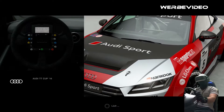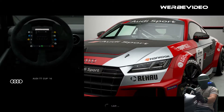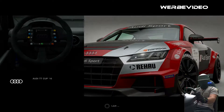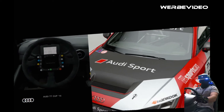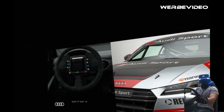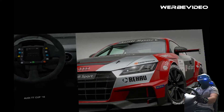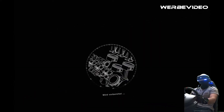Ja, hier wären wir. Das ist der Audi TT aus dem Audi TT Cup. Ich werde mir gleich mal ein bisschen das Setup noch angucken. So, wir fahren natürlich in VR. Selbst bin ich diese Kiste noch nicht gefahren. Leistungstechnisch ist es jetzt nicht das Nonplusultra, aber ich bin gespannt wie er sich fahren lässt.